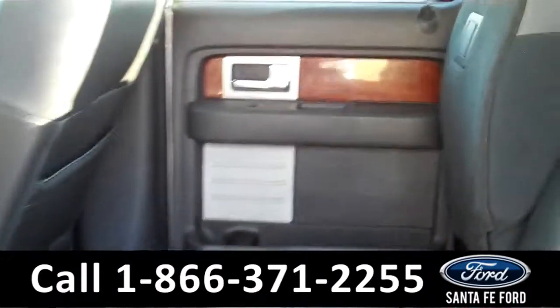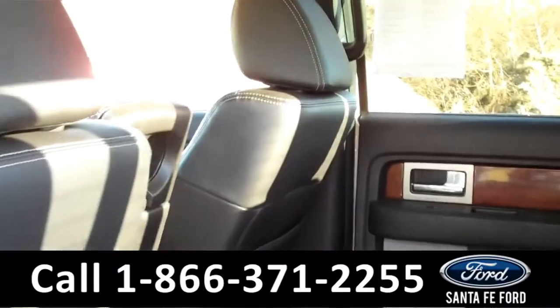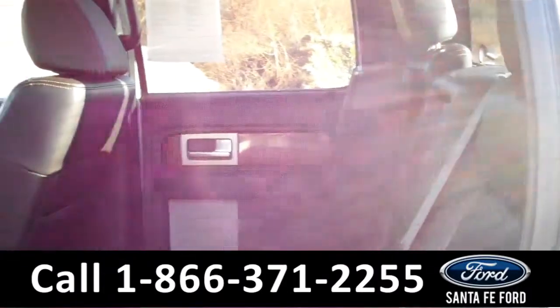Lastly, we'll take a quick look at the second row which can be folded up for more storage. This truck can also seat up to six passengers, three in the front and three in the back.